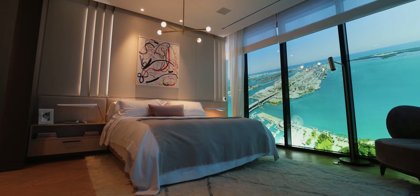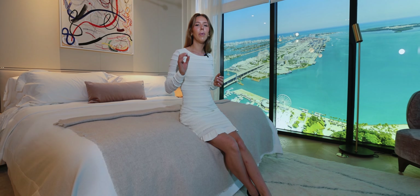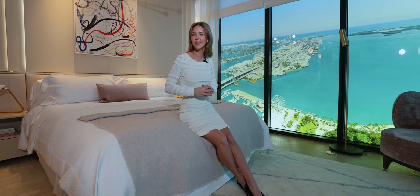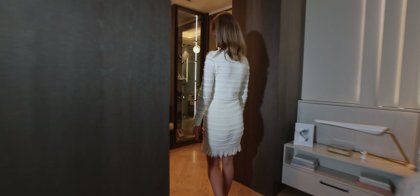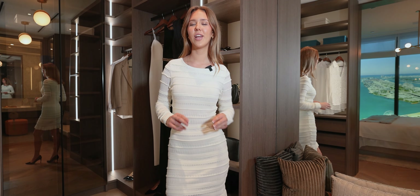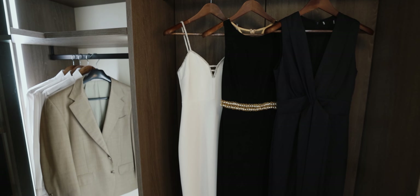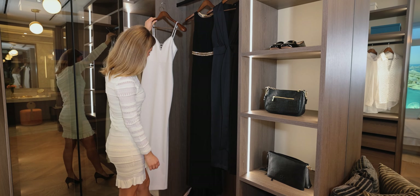At Waldorf Astoria, every single primary bedroom comes with a drop-down TV, but that is not the selling point of this bedroom — it's in fact the walk-in closet. Ladies, this is the closet we've all dreamt of having: comfy, spacious, and with a finish that elevates any piece of wardrobe in it. Plus, it's split into an easy his and her side, so there's no more fighting in the mornings for that space.